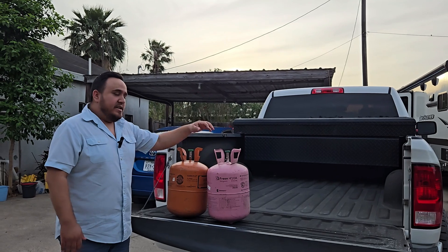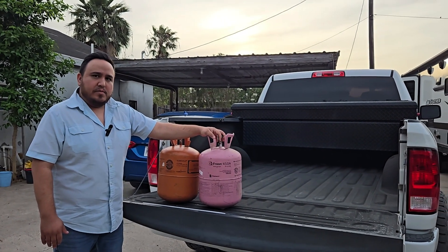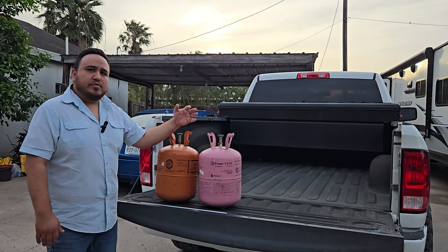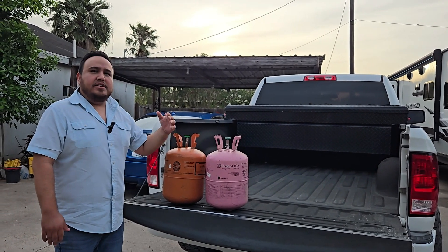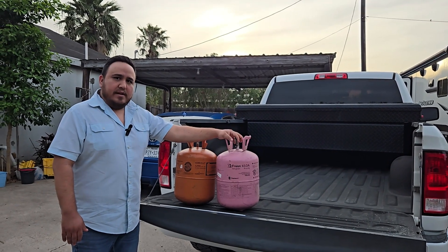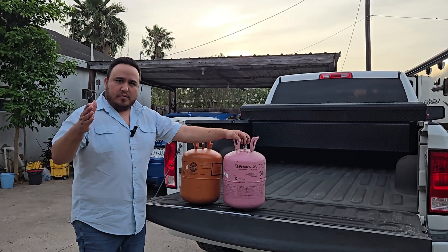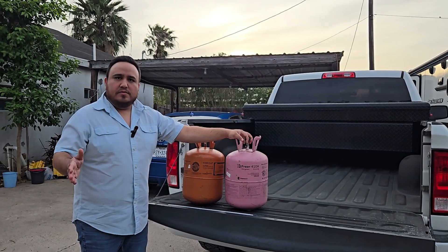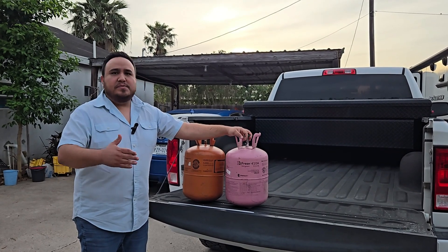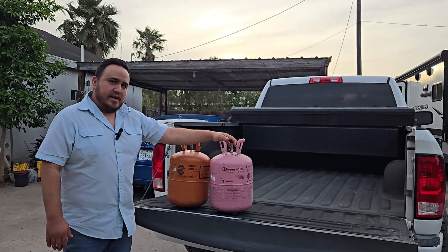In 1991, a new refrigerant was made and later introduced into the market that was better for the environment. R22 had a high GWP — Global Warming Potential. In 2010, 410A became the standard for air conditioning systems, from residential to commercial to industrial. Any new system being manufactured came pre-charged with 410A refrigerant.